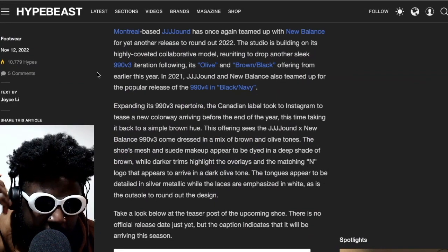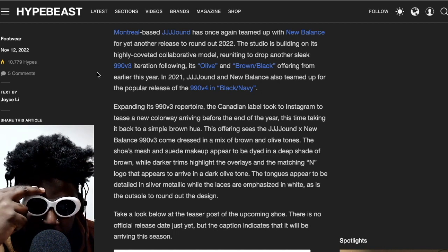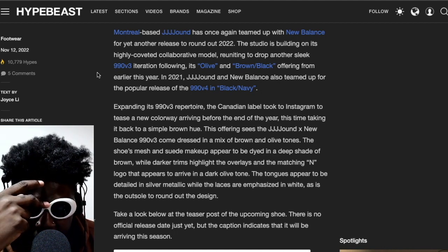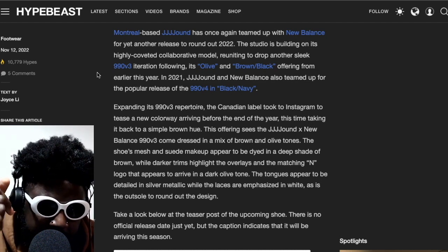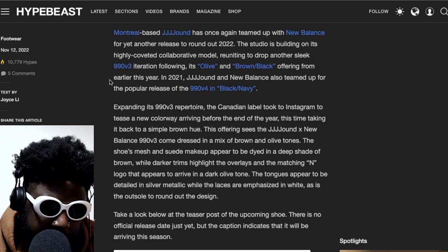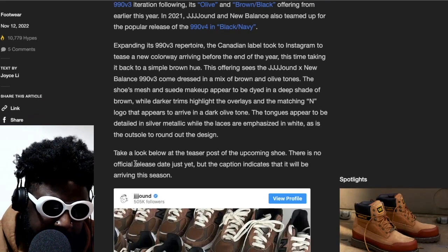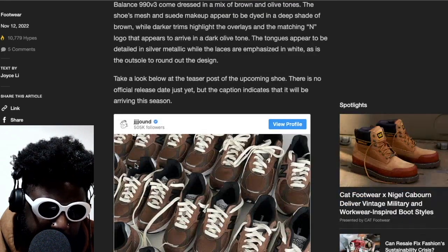As per usual, it probably won't happen for me. The article says the studio is building on its coveted collaboration model, reuniting to drop another sleek 990 version 3, following its olive and brown pack offering earlier this year. In 2021, Jound and New Balance also teamed up for a popular release of the Black and Navy. Expanding its 990 version 3 repertoire, the Canadian label took to Instagram to tease a new colorway arriving before the end of the year, this time in a simple brown hue.